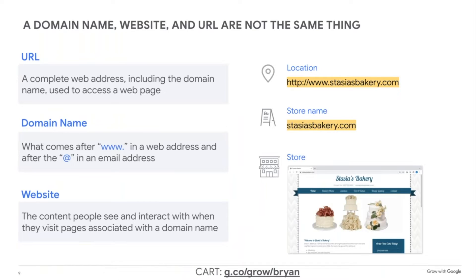Registering your domain name is going to be a first step to having an online presence. Since it is a web address, a URL, and the name of the website, the terms probably seem interchangeable. But domain name, website, and URL have three distinct meanings.